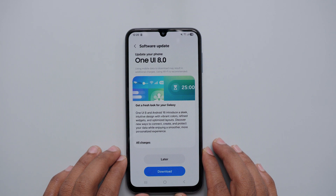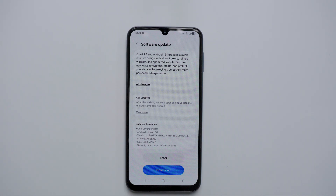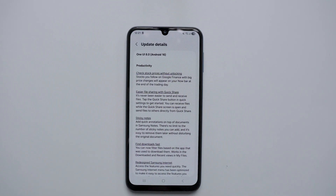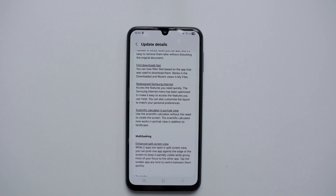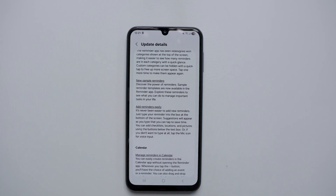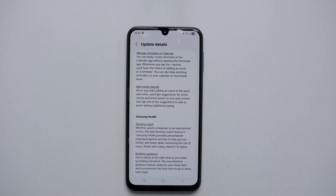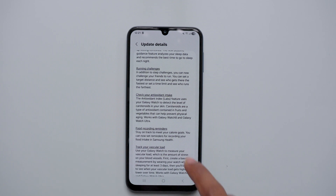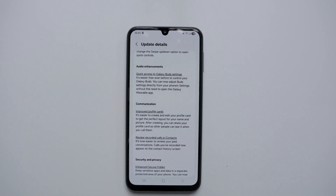The One UI 8 update has rolled out for the Samsung Galaxy M34 5G. This update was actually released quite a few days ago, so I want to share how it was after installing and using the phone for a few days. The size of the update is 2365.72 MB, and the security patch has been upgraded to October 2025. There is a huge list of changes you can see after installing — you can pause the video and check out each changelog.